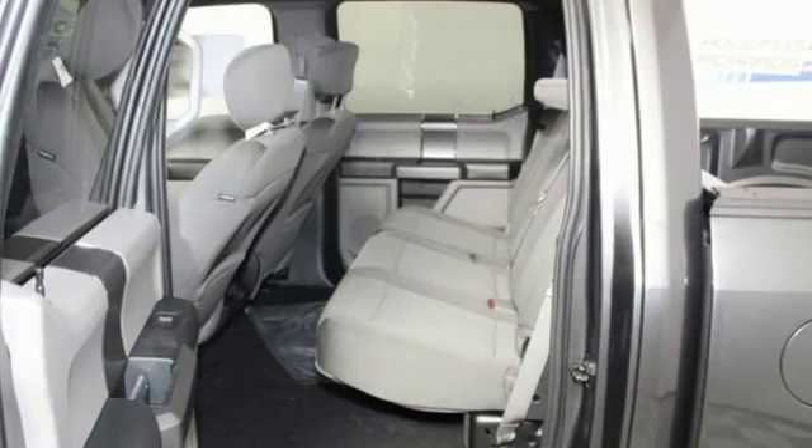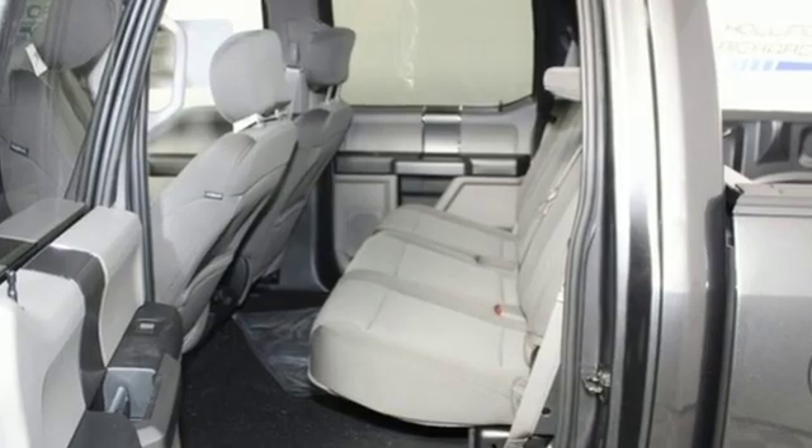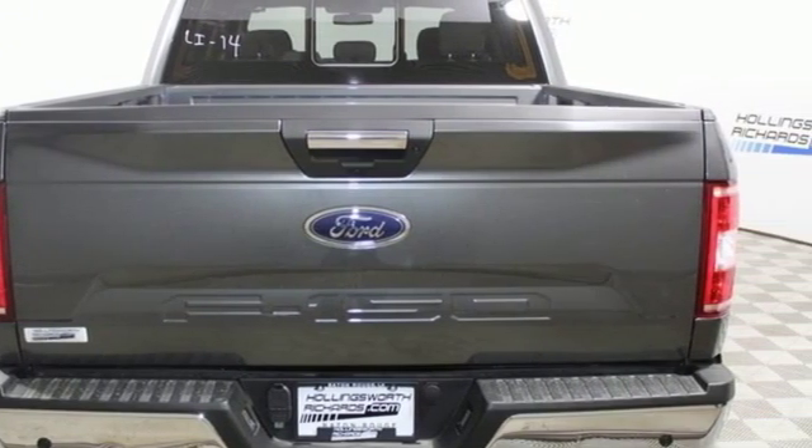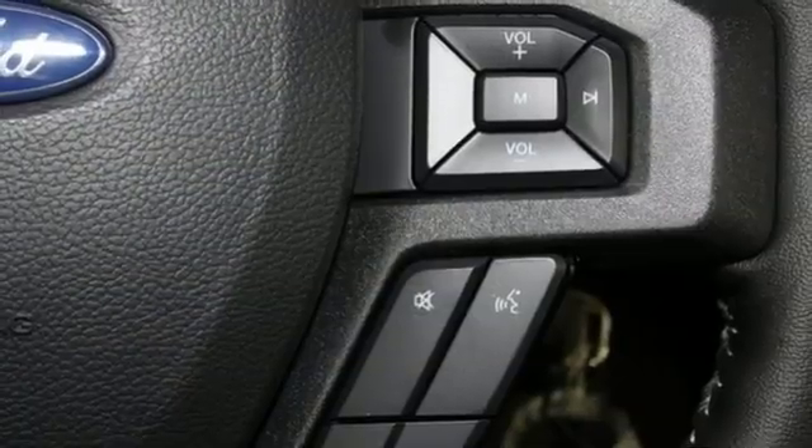V8 engine, gas pressurized shocks, engine auto stop-start feature, trailer brake controller, external memory control, power heated mirrors.